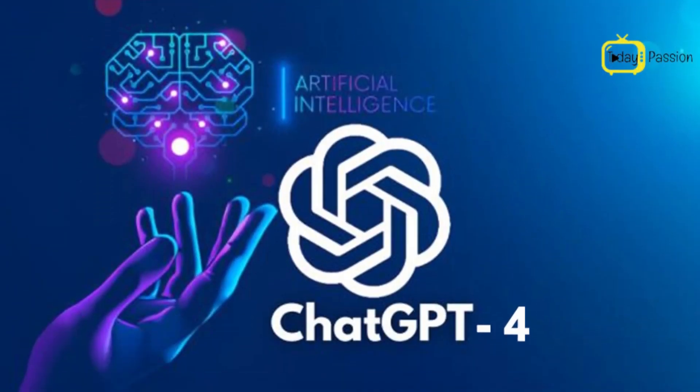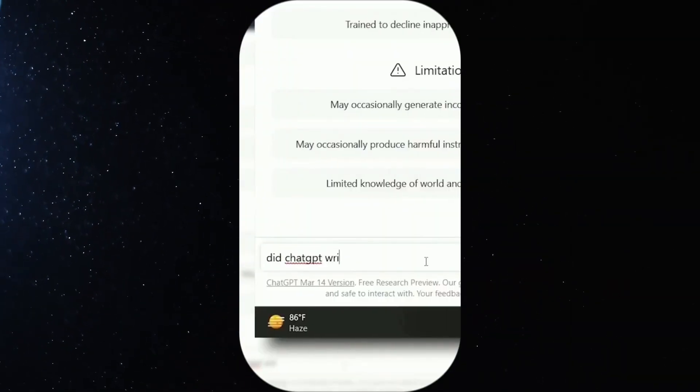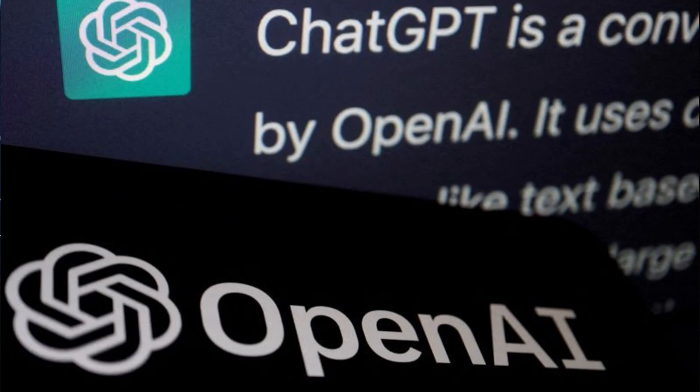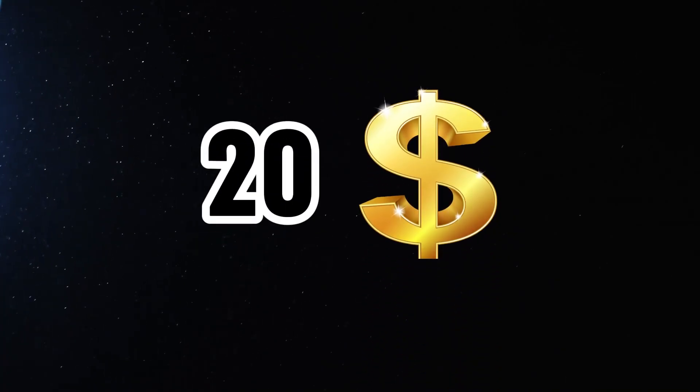But here the million-dollar question arises: is ChatGPT-4 worth it to buy? GPT-3.5 is fully available as part of ChatGPT, and it's entirely free. GPT-4, on the other hand, is a little harder to come by. You can use it through the OpenAI website as part of its ChatGPT Plus subscription at $20 a month.